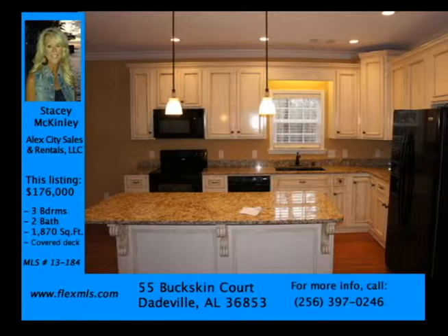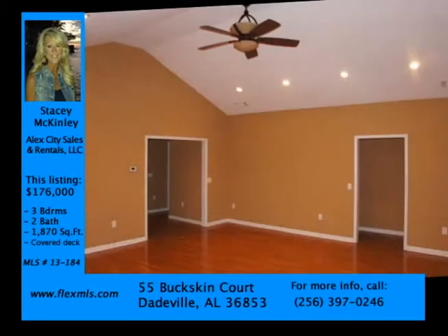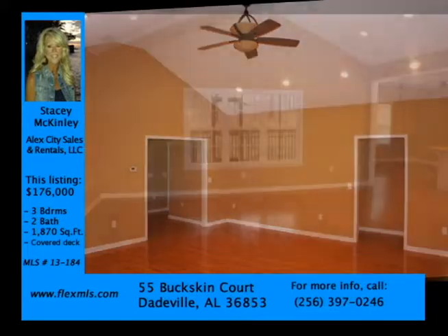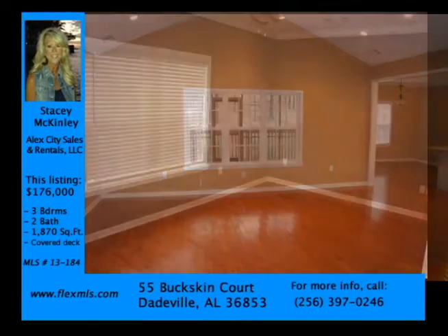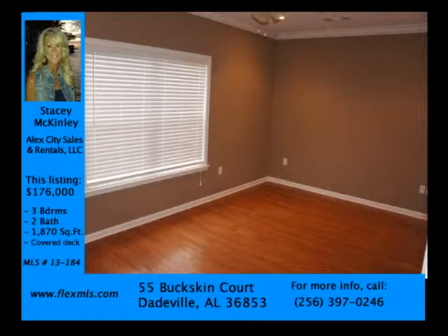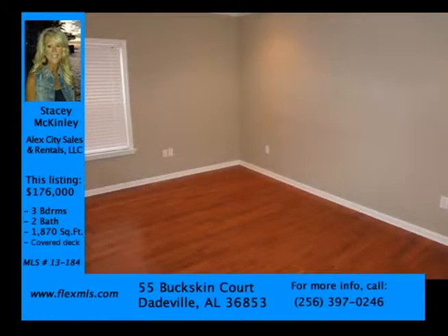This home features a spacious split-bedroom plan with hardwood floors, a large central great room with cathedral ceilings, a covered deck, a whirlpool tub in the master bathroom, and privacy in a pretty wooded lot.